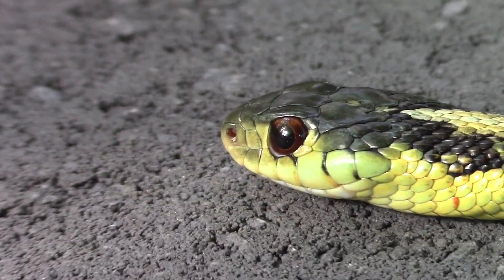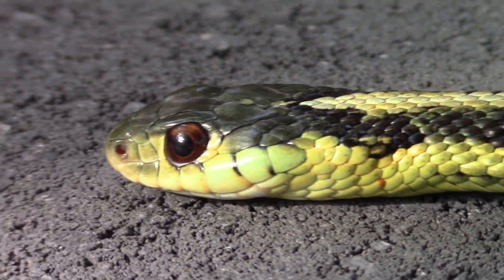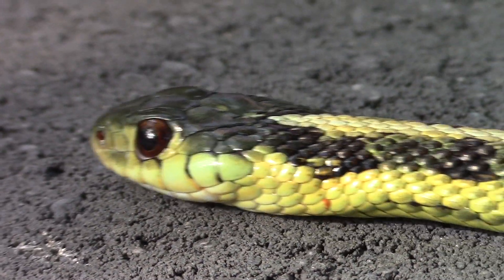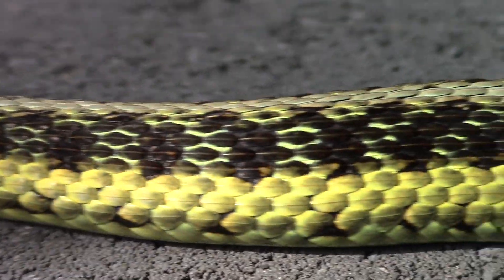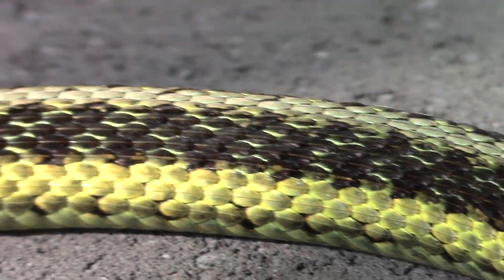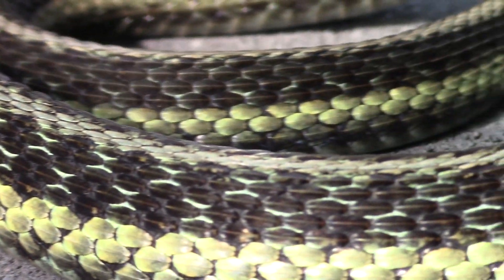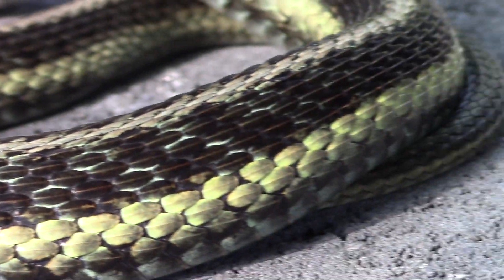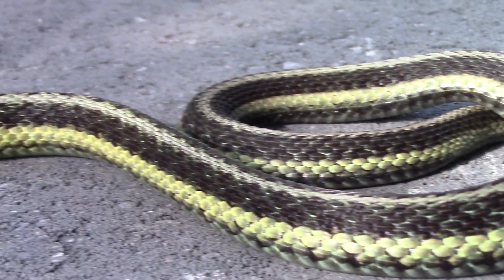This here is an eastern garter snake, sometimes also known as the common garter snake, as they're one of the most widespread and common of the garter snakes. The genus Thamnophis in general are one of the most widespread reptiles in North America, as well as some of the most misunderstood. Today I'd like to talk to you about why garter snakes are cooler than you think and why they're some of the most interesting snakes on the planet.